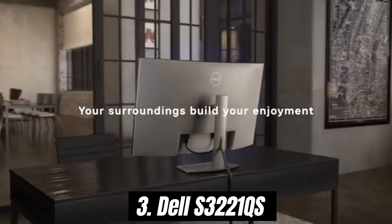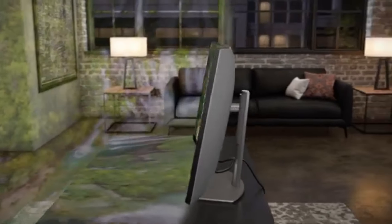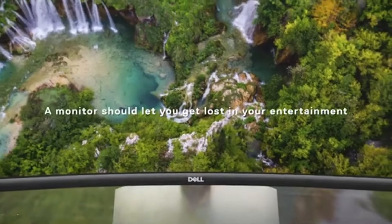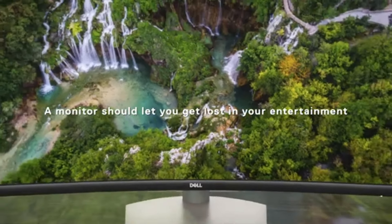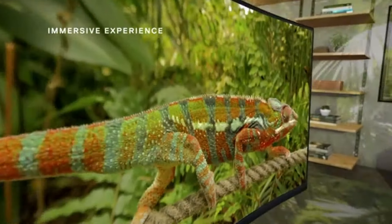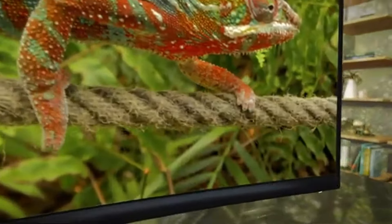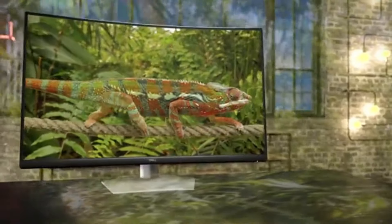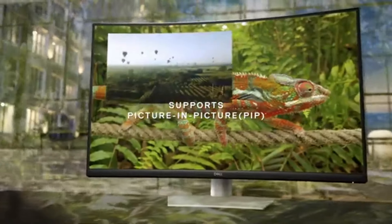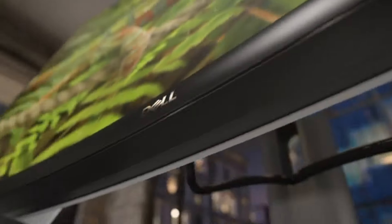Number 3: Dell S3221QS has quickly emerged as a standout choice for anyone seeking an immersive viewing experience without breaking the bank. Designed with a 32-inch 4K UHD display, this monitor elevates your visual experience to new heights, making it ideal for everything from gaming to productivity tasks. One of the first things you'll notice about the S3221QS is its stunning picture quality. With a resolution of 3840x2160, images are incredibly sharp and rich in detail.